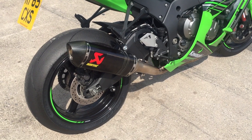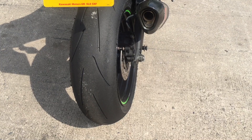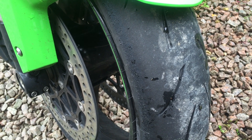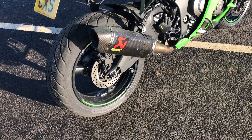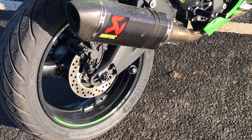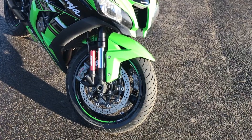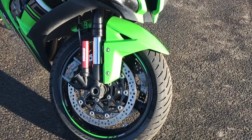I've also used Metzeler Racetec K3 and K2 compound tyres — probably the friendliest, nicest-to-use track tyres around at the moment, and the K3 is also very durable, giving a good two and a half to three thousand miles out of the rear. The tyres I'm on right now are Metzeler's Roadtec 01, sports touring tyres that allow me to enjoy the ZX10 through the winter months. They warm up very fast, have plenty of grip, and give a lot of confidence in cold, wet and dodgy conditions.